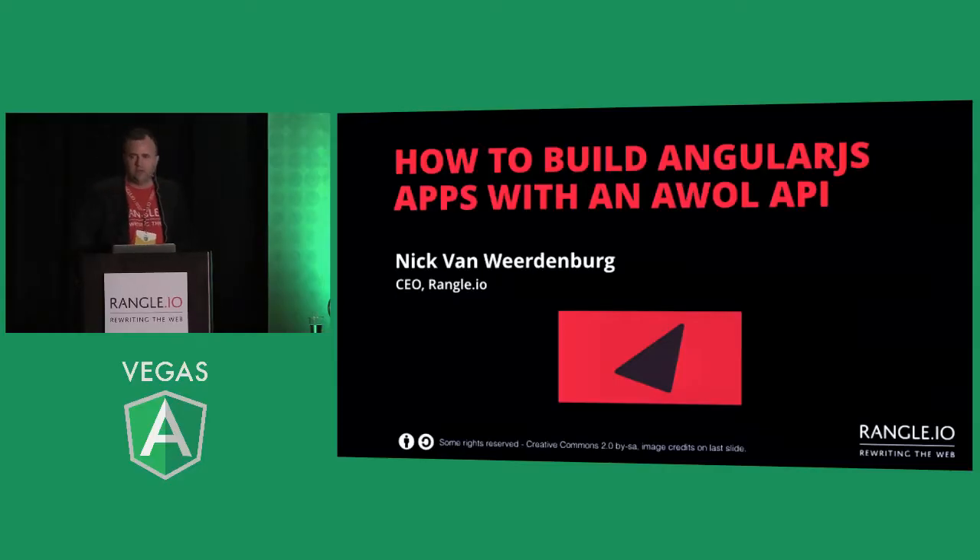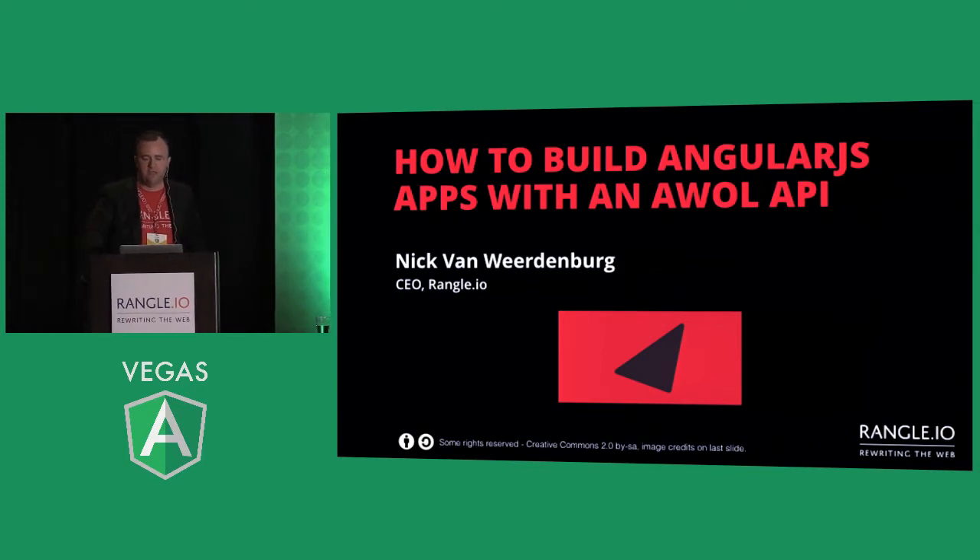Welcome to my talk. My name is Nick van Wiedenberg. I'm the CEO of Wrangle.io. We're an Angular development shop, founded specifically around Angular when it came out and the impact that had on the market. We've worked on a lot of Angular projects, and my talk today is on how to build Angular apps with an absent without leave API, because the bane of any Angular project is how you work with the API.